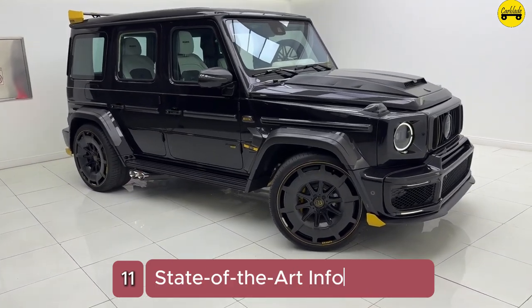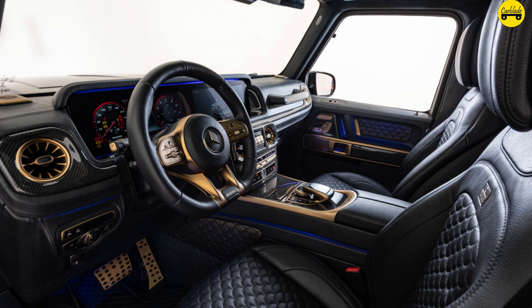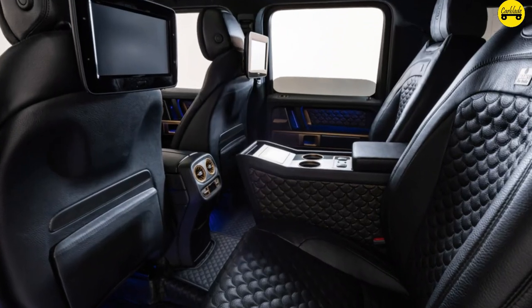Number 11: State-of-the-art infotainment. The Brabus iBusiness system integrates seamlessly with Apple and Android devices, offering high-speed internet access, a tablet-controlled system, and advanced multimedia features.